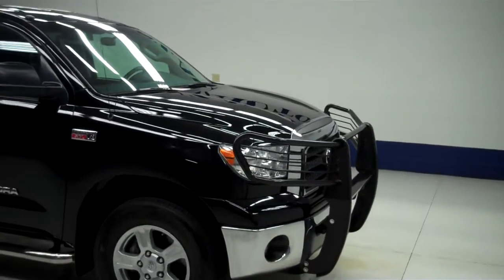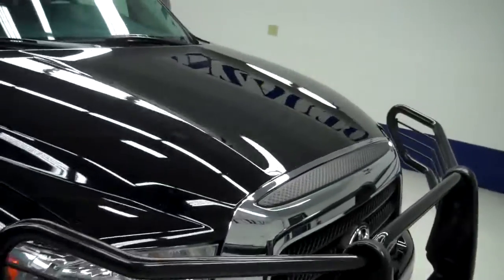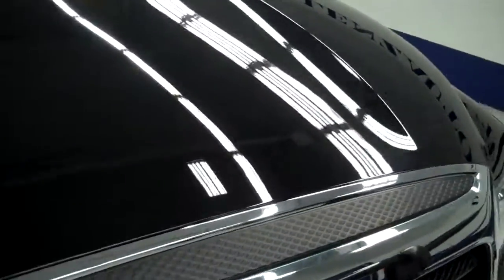This is stock number J4958. It's a 2009 Toyota Tundra, double cab short box, 6.5 foot bed, SR5, and it is black in color.